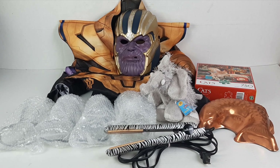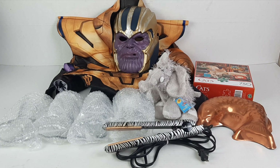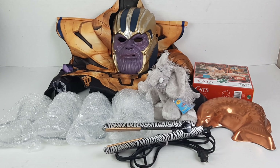Good morning everyone, it's Meg in the Box, and today I am going to be showing you a few items that sold in the past couple days for me.